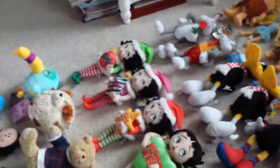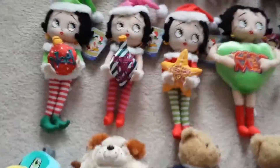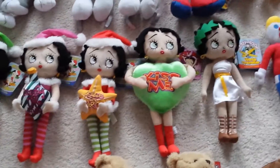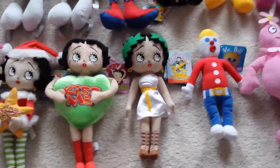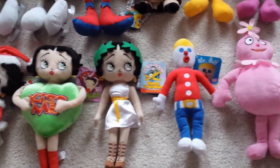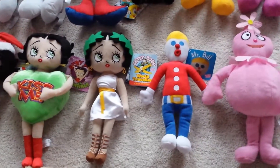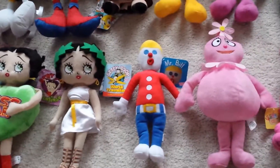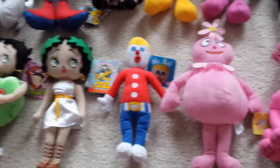The next row is my Betty Boops. I have Noel Betty Boop, Naughty or Nice, Peace on Earth Betty Boop, Kiss Me, and a Grease Betty Boop from the World Traveler set collection. I got it from a flea market actually — I was surprised to see it. It was only $5, so I just got it.